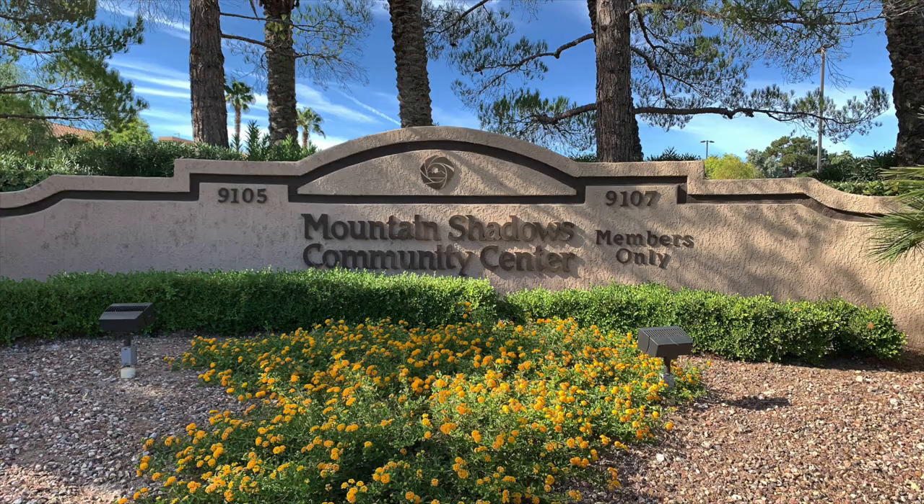At the Mountain Shadows Community Center there is an indoor pool, table tennis, outdoor track, outdoor lap pool, tennis courts, shuffleboard courts, horseshoe pits, scenic lakes and ponds, picnic area, library, card rooms, ballroom, administrative and membership offices, architectural and compliance office, human resources, Link Magazine office, and information technology office.